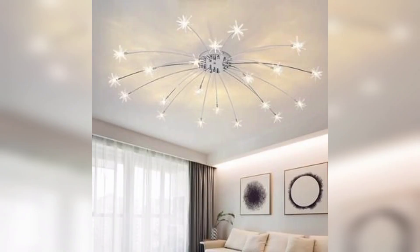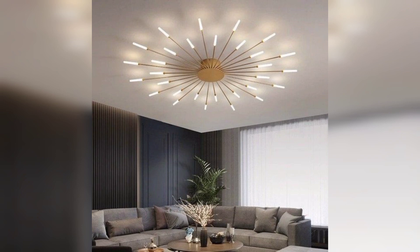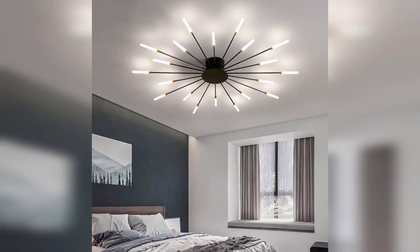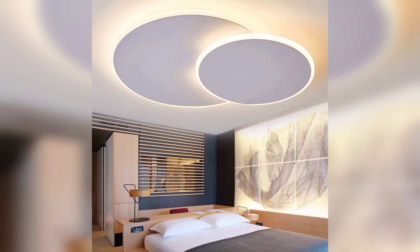Lighting is also an important aspect of POP false ceiling design, as it can be used to highlight specific features of the ceiling or to create a certain ambience in the room. Recessed lighting, spotlights, and LED lights are all popular options for illuminating a POP false ceiling.